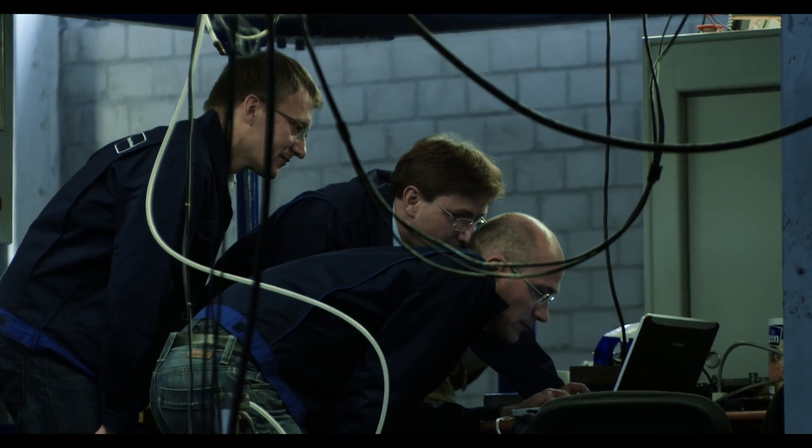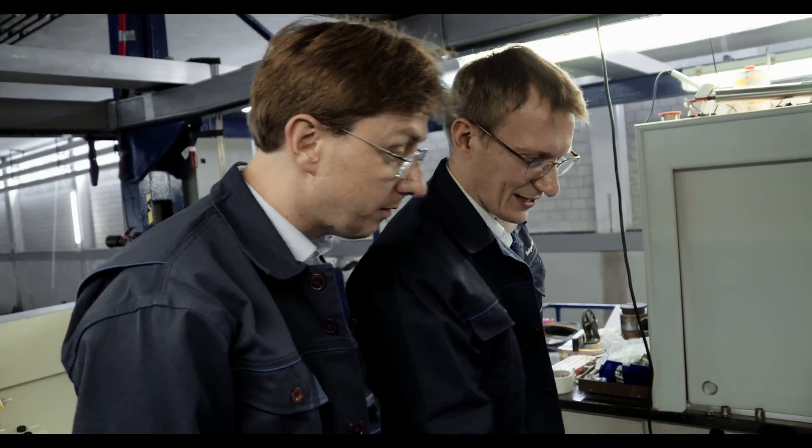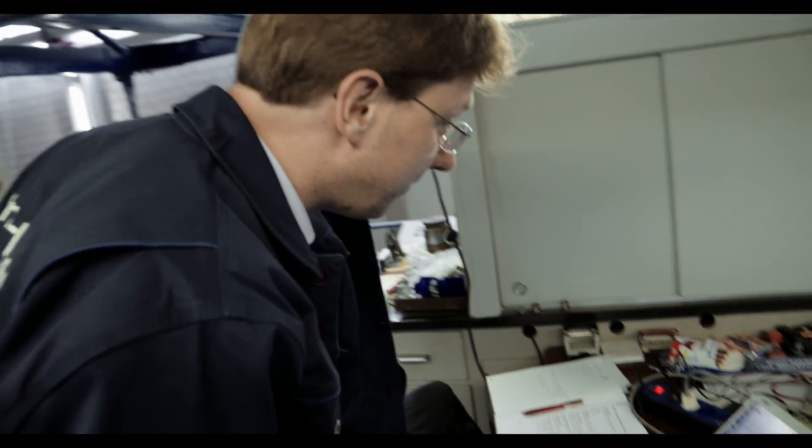When we go to the test area, it's actually always a mixture of excitement and curiosity. Of course I'm a bit nervous that everything works, but basically it's this curiosity that drives an engineer.